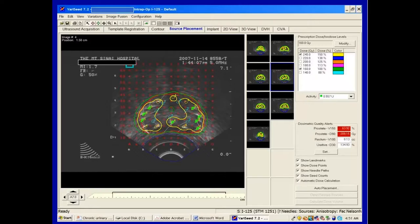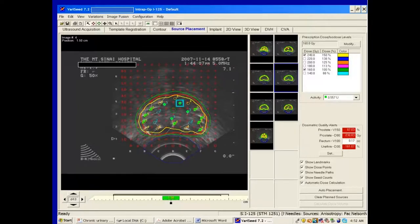This implant was done back in 2007 for illustrative purposes — a low-risk patient with a V150 of 64%, which is a little high. The green is the 160-gray isodose curve, the red is the prostate, and the yellow islands are the V150 or 240-gray. We like a horseshoe-shaped distribution occupying about 50% of the prostate, well away from the rectum and urethra. I've put in maybe 70-75 seeds with four seeds left, so I add them where the cancer was. And now I have confluence of the V150 covering the urethra.